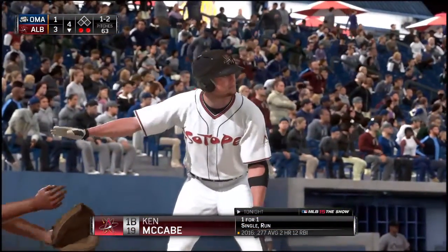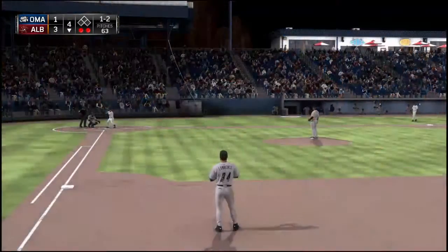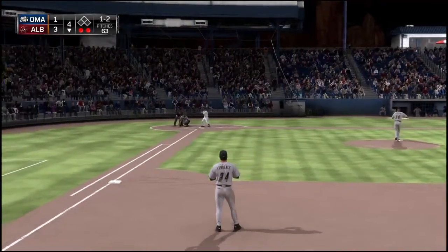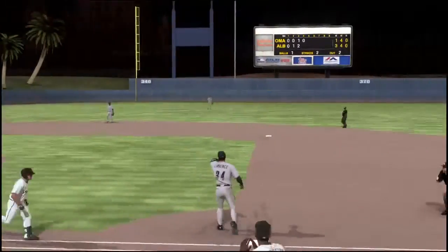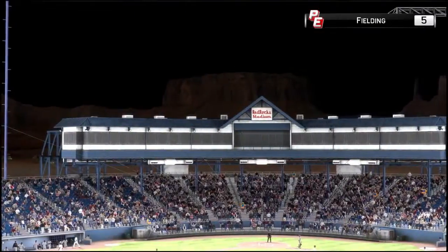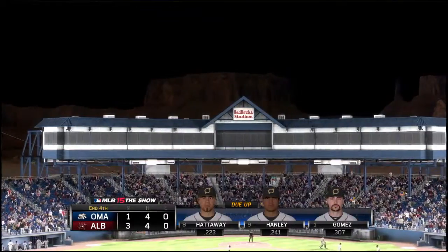Ken McCabe will stride in again — he singled and later scored his first time. Here comes a 1-2 — good pitch on 1-2 as this is pulled down to third. Throw to first will get him easily and the side is retired. Nothing across here this half — we've played four full. The Isotopes lead it 3-1.